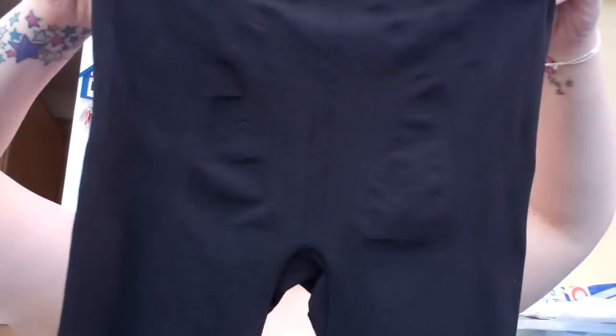So these are the leggings — these are the black ones. They also do them in black with diamonds on the edge, but I haven't got those because I always wear my leggings tucked into my boots, so there's no point having any ankle detail because you're not going to see it.